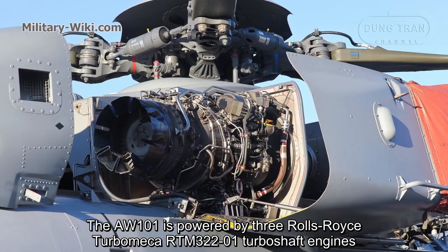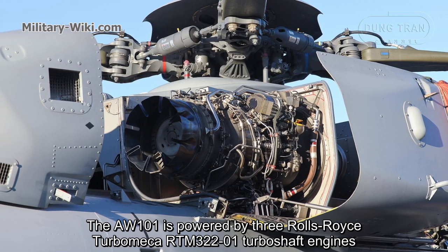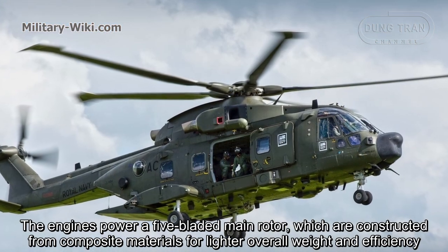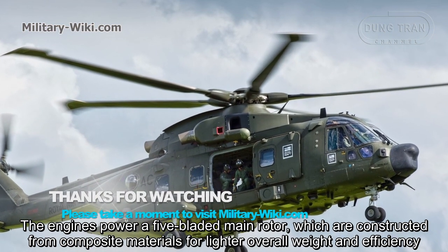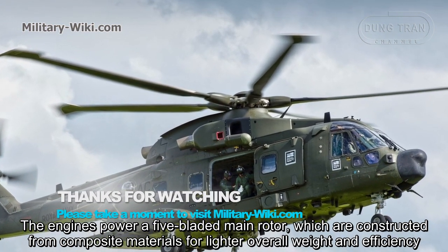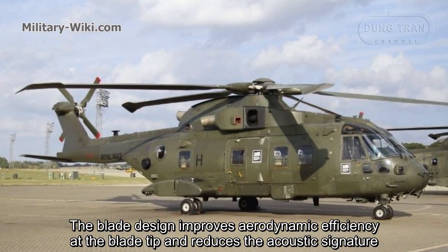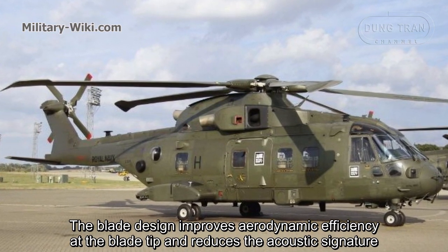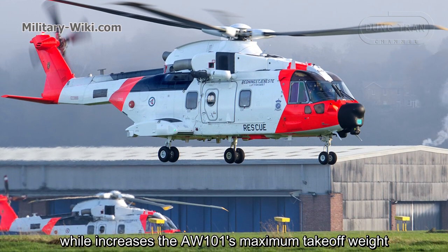The AW101 is powered by three Rolls-Royce Turbomeca RTM322-01 turboshaft engines. The engines power a five-bladed main rotor, which is constructed from composite materials for lighter overall weight and efficiency. The blade design improves aerodynamic efficiency at the blade tip and reduces the acoustic signature, while increasing the AW101's maximum takeoff weight.